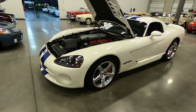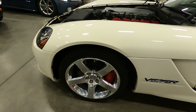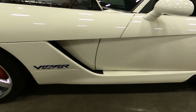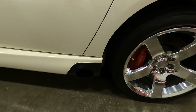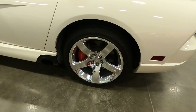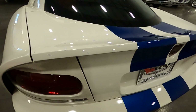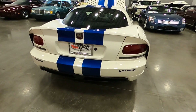As we walk around it you can see the chrome wheels, the big red calipers with Viper on it, four-wheel disc brakes. The paint is in excellent condition. This vehicle has the side exhaust and the SRT wheels. Just a beautiful special edition Dodge Viper.